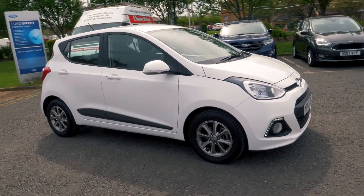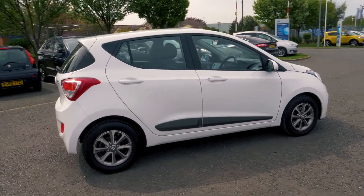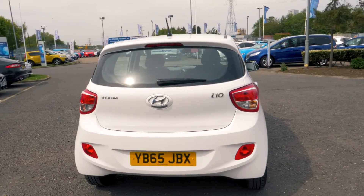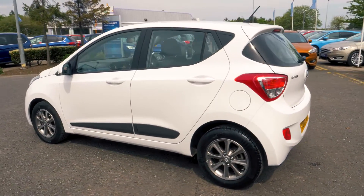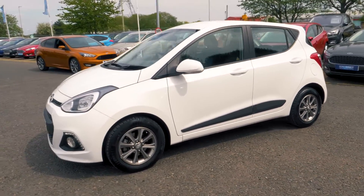Welcome to Jennings. Today we're going to be looking at a Hyundai i10 1.2L Premium 5-door hatchback. This vehicle was first registered in November 2015 and has done 6,349 miles. It has a 1.2L petrol engine with automatic transmission.